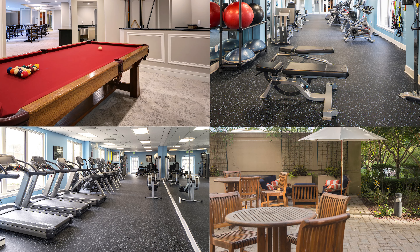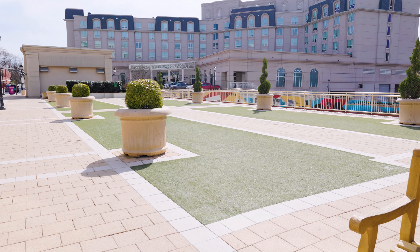The unit also comes with covered parking and two indoor parking spaces. The community is also pet friendly, with a dog park outside as well.